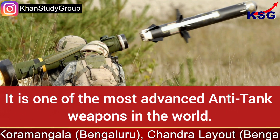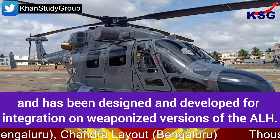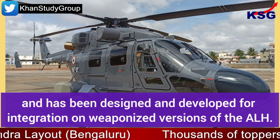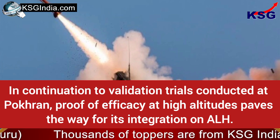Helena is one of the most advanced anti-tank weapons in the world. It has a maximum range of seven kilometres and has been designed and developed for integration on weaponised versions of the ALH (Advanced Light Helicopter).